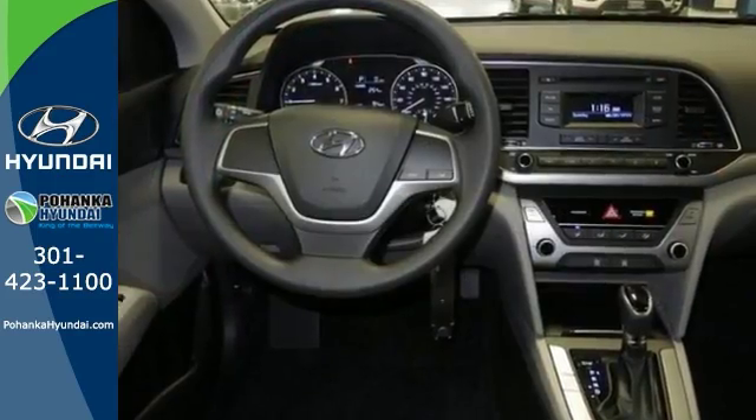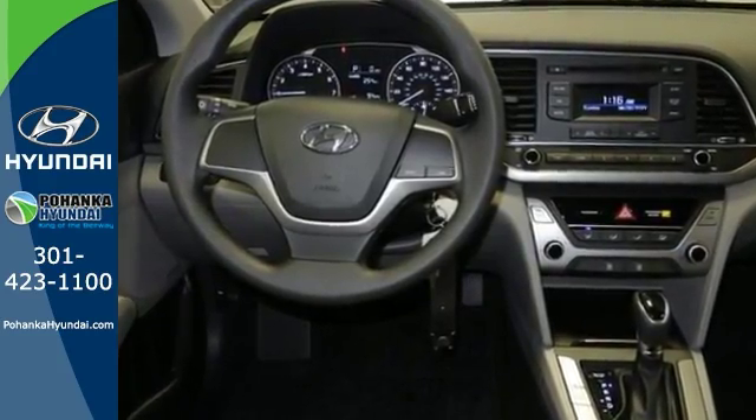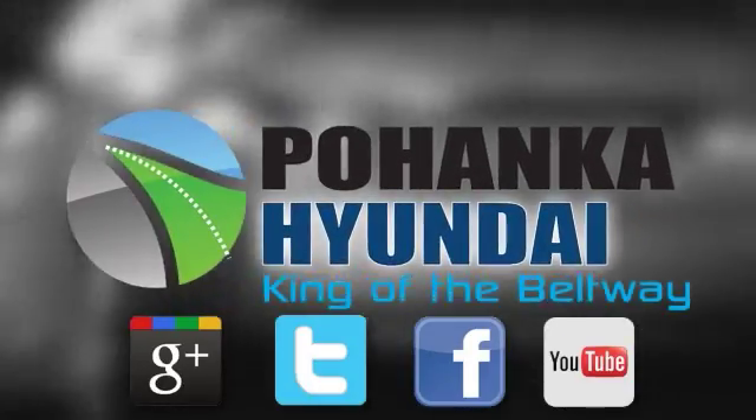Come see it for yourself and take it for a test drive today. Visit Pohanka Hyundai, King of the Beltway, today.